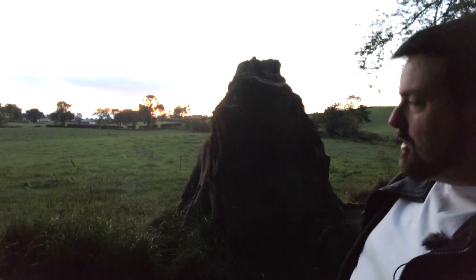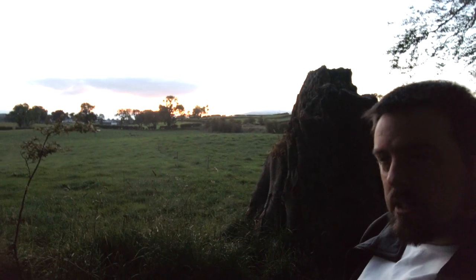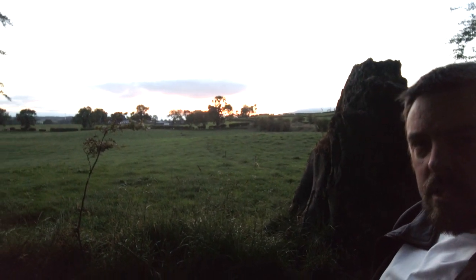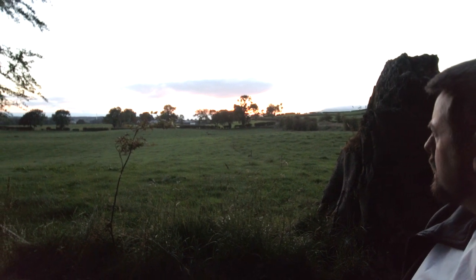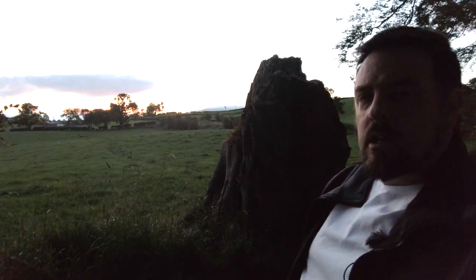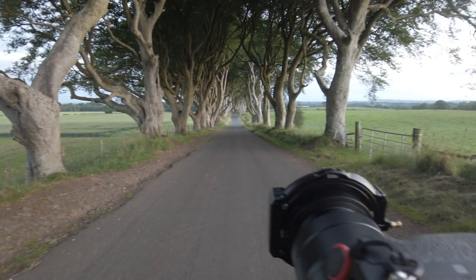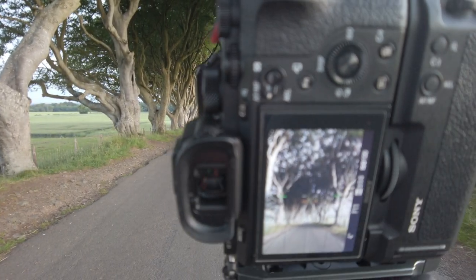Just over there is where your sunrise is, and you can actually see the pink and purples off the cloud and the underneath of the cloud. But sadly what's happening is there's a big cloud that's actually blocking the sun from hitting the subject, which is the trees.